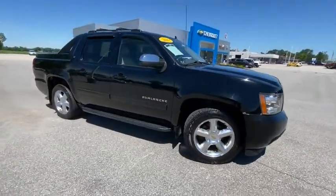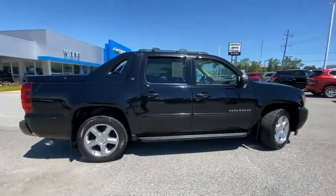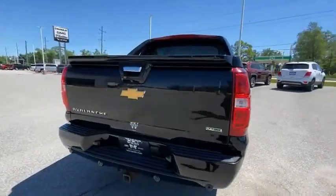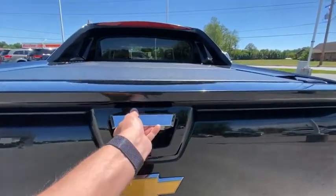We are pleased to show you the 2011 Avalanche. The Chevy Avalanche can transform from an SUV into a full-size pickup truck, all in less than a minute. This makes the Avalanche one of the most flexible vehicles out there.